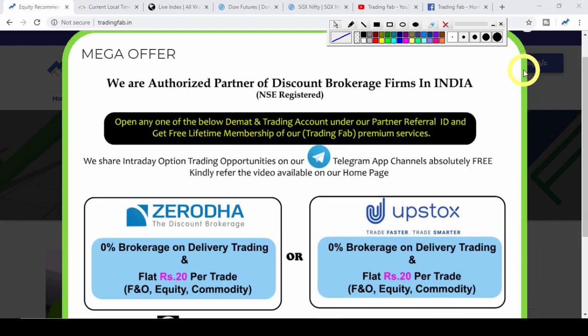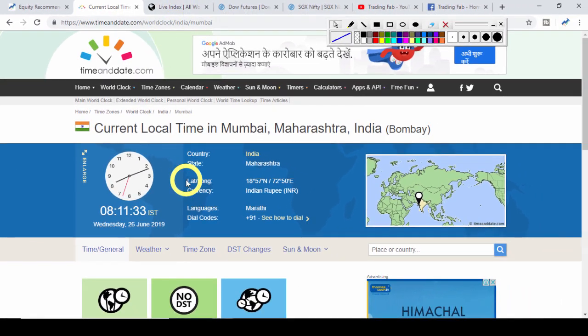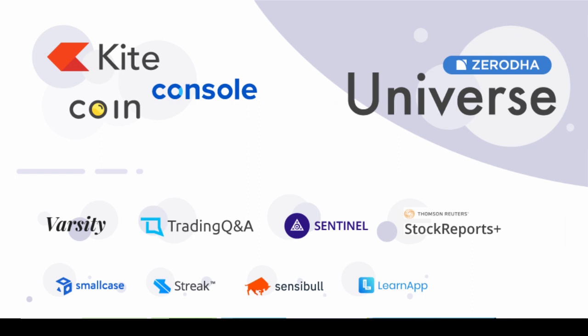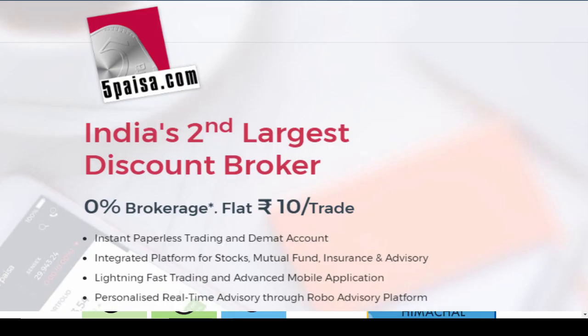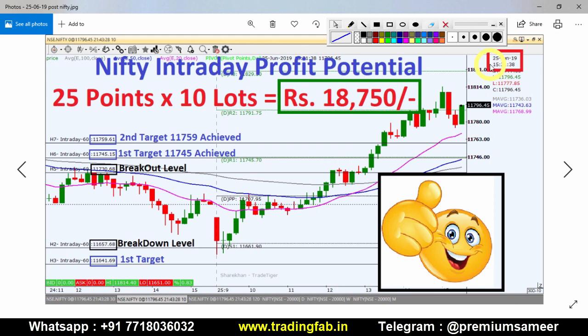Good morning friends, welcome once again to Nifty analysis from Trading Fab. Today we have a quick review — this is the 25th June 2019 after-market-hour picture.